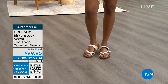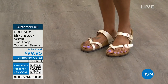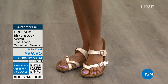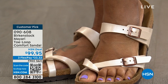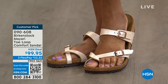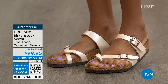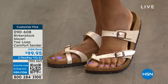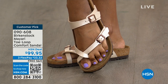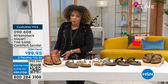Birkenstock really thinks about all these comfort components when building their shoes: adjustability, that felt lining, beautiful uppers, metallic colorways. Whatever it is, Birkenstock goes above and beyond to make sure their shoes are unique, special, and most importantly super comfortable. I cannot rave enough about this brand — I love when I have Birkenstock shows because I get to share one of my favorite footwear brands. I've just never been disappointed.